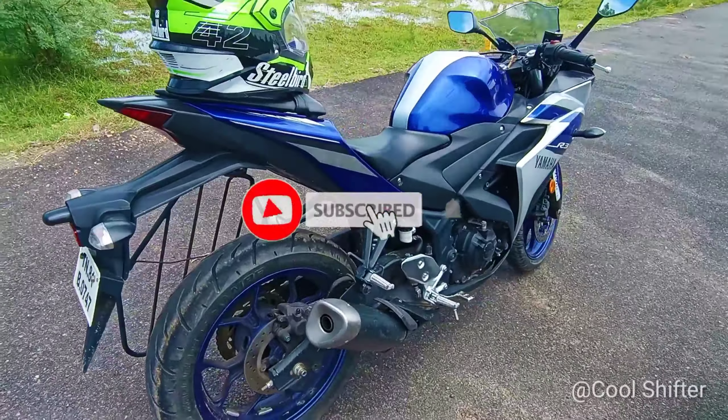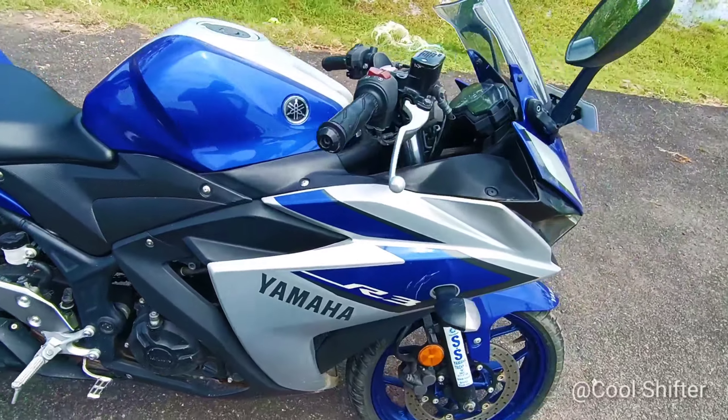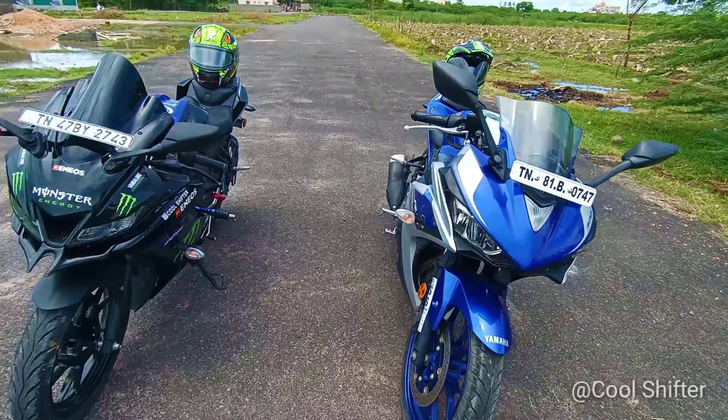Looking at the price range, the R3 is priced higher at around 3.51 lakhs, while the V3 is priced at around 1.50 lakhs.